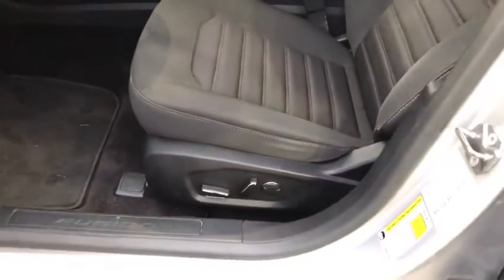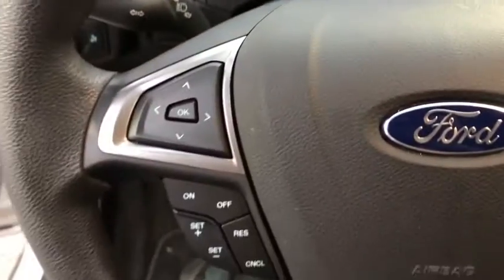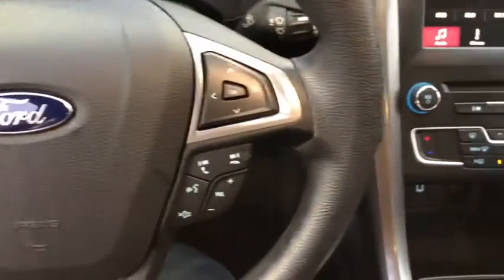Rear window defroster, compass, CD player, security system, electronic stability control, brake assist, remote keyless entry, panic alarm, overhead console, tachometer, driver vanity mirror, front reading lamps.